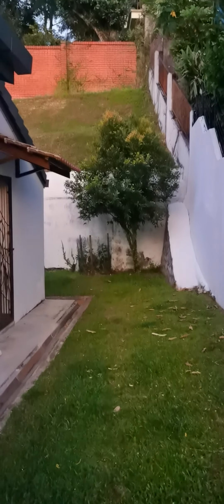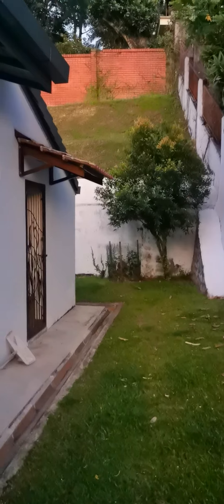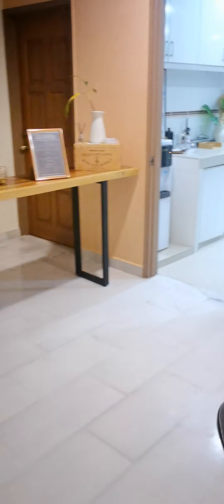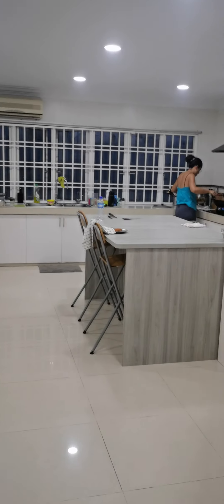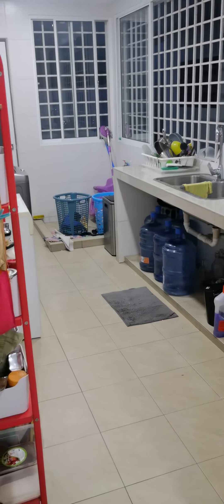Here's a back garden, but it's a bit limited — you cannot use it too much. And now the kitchen, which is quite big. Here's the kitchen, and here we got the wet kitchen.